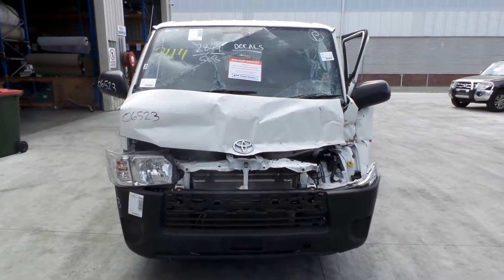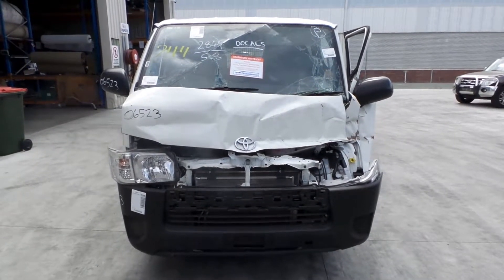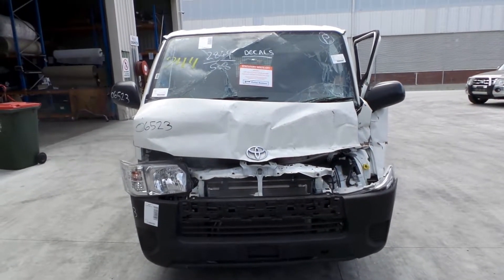Hi, this is Chris from Total Parts Plus, 29 Meadow Ave, Coopers Plains. Our phone number is 07-3848-1382. And today we have a 2017 Toyota HiAce long wheelbase van, stock reference number 3406.